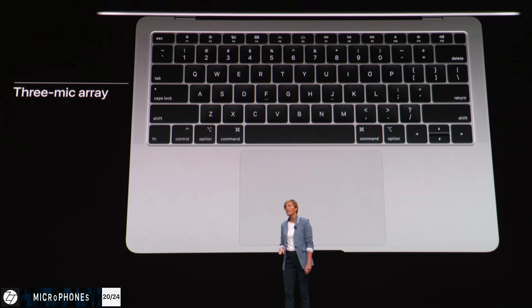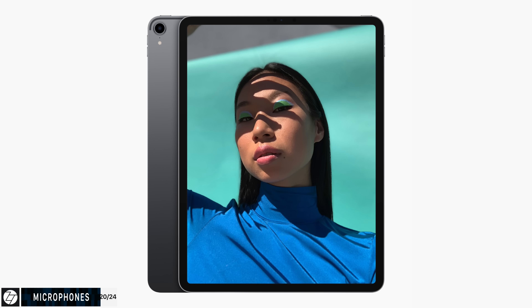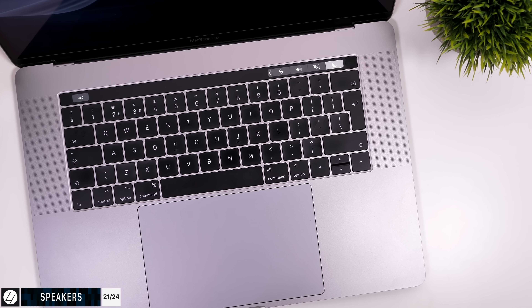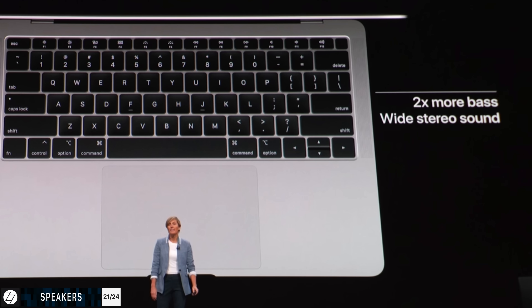The microphones have been improved — we now have three microphones — and we still have a headphone jack on the new MacBook Air, which fun fact has been removed from the new iPad Pro. The speakers are improved as well: 25% louder. The previous MacBook Air speakers were really bad, and 25% doesn't seem like a big improvement compared to the MacBook Pro or even 12-inch MacBook speakers, which are amazing. Apple also claims two times more bass, but I'll have to test those out in person.